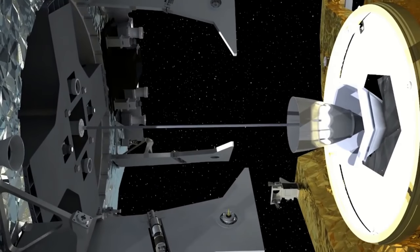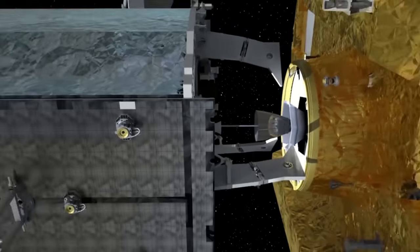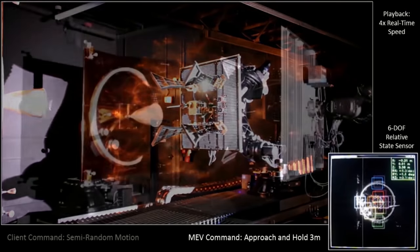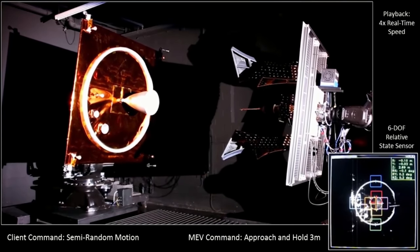The first MEV is scheduled to launch later this year and will dock with IntelSat-901, moving it into another orbital slot. The second MEV vehicle, planned for launch in early 2020, will dock with another as-yet-unnamed IntelSat satellite and take over its station keeping at its current location.